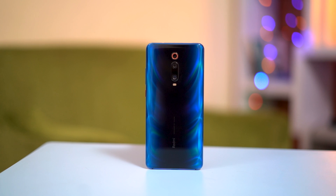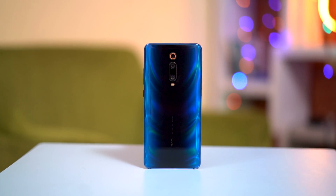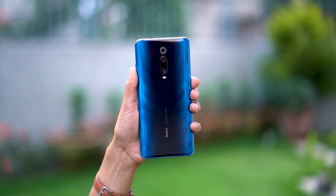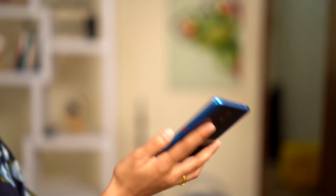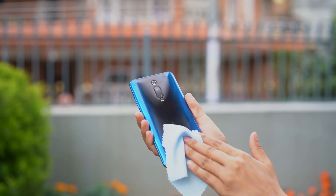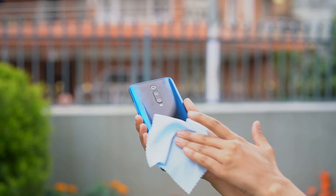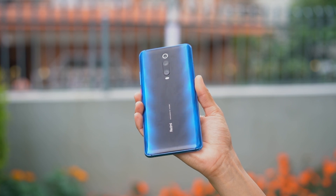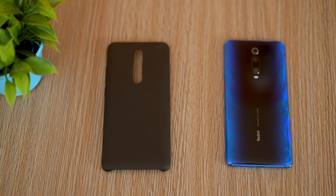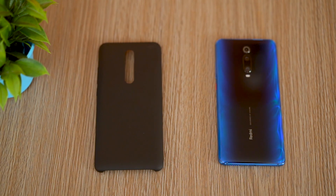Design-wise, it's still one of the most attractive and different designs out there. The glass body does not lack heft or premiumness, and hence the phone feels very good in the hands. The glass body does have its cons — smudges are unavoidable, and if you don't case off your phone it will look something like this. Talking of cases, the case Xiaomi provides inside the box looks very good.